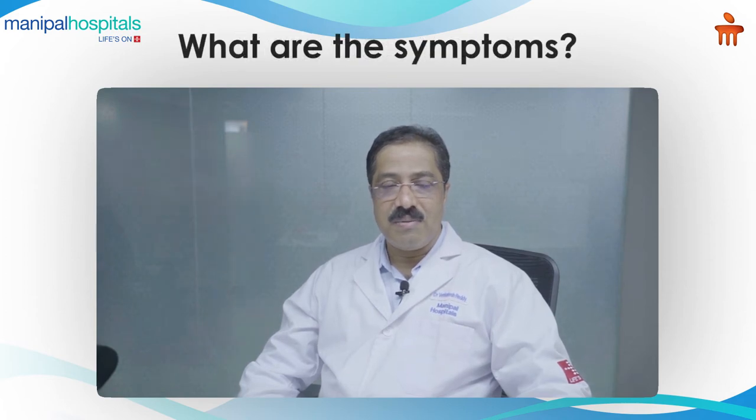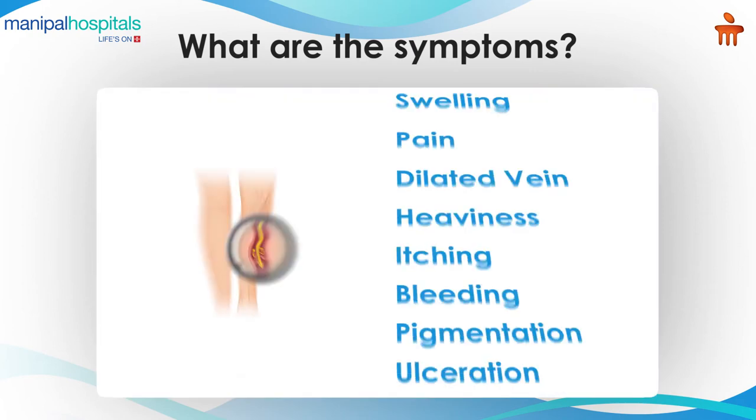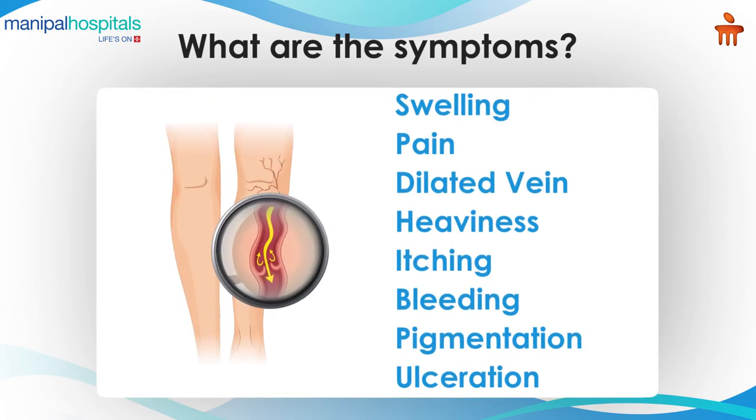So what are the symptoms? Most patients come with swelling, pain, dilated veins, heaviness, and itching. Some patients present with bleeding and pigmentation, and the last stage is ulceration.